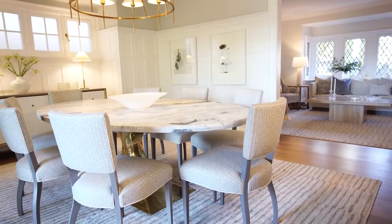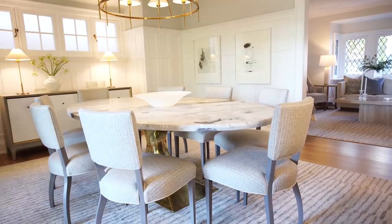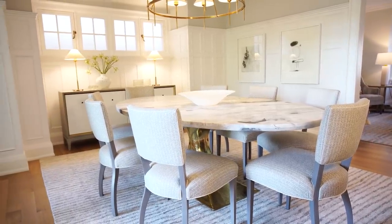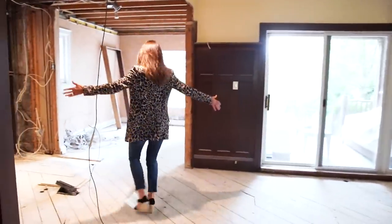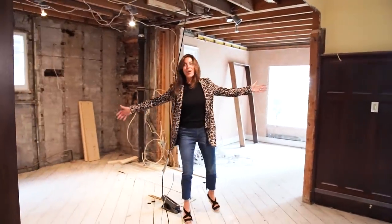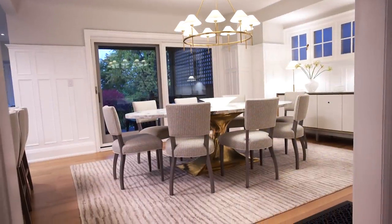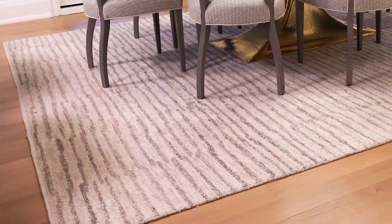And so here it is. Let's start with the dining room. We really changed very little in terms of architecture — well, we changed a few things. We took out a wall, which is a pretty big game changer. We replaced the door and added a big new sliding door, replaced the floors, and after that it was paint and decorating.